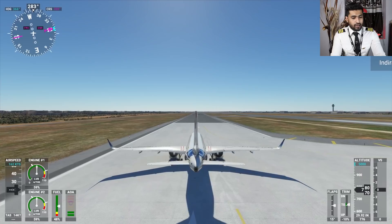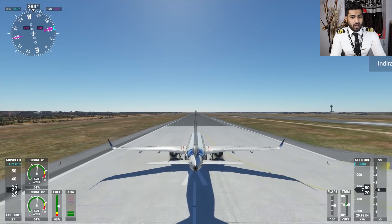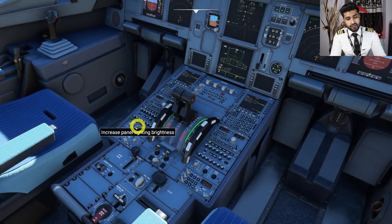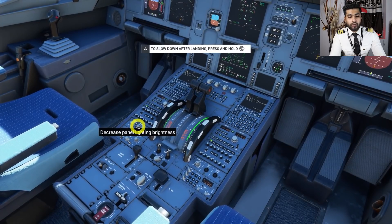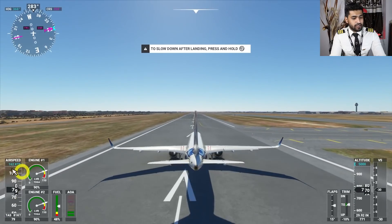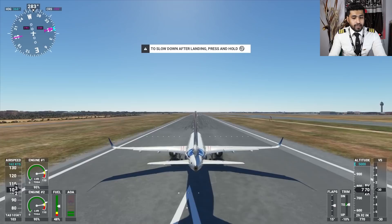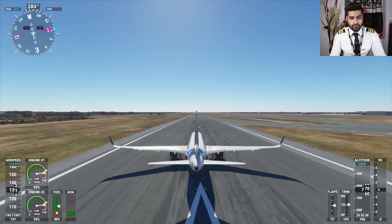We are lined up once again. I give takeoff power, the airspeed tape is alive. By the way, these are the thrust levers on the Airbus — we use these to spool up the engines and increase engine power, very similar to your car accelerator. Takeoff power is set, speed is increasing, maintaining the runway centerline. Keep an eye on the airspeed.